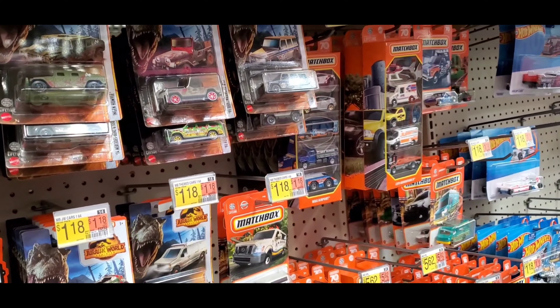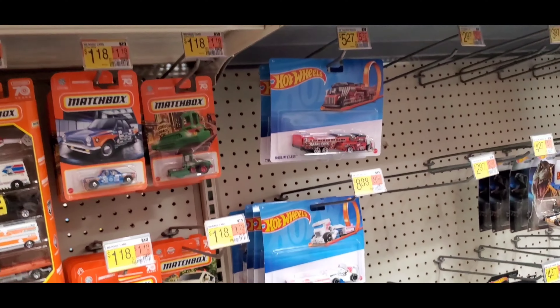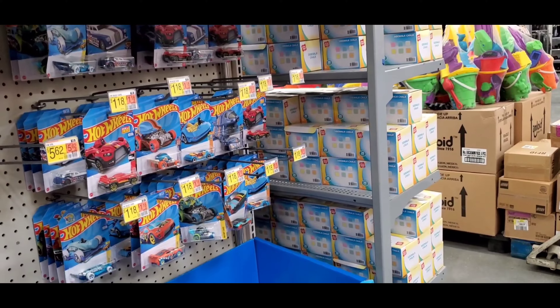A lot of Jurassic World — I don't know why — five packs. A matchbox, same old matchbox from last time. More Jurassic World. And the same old Hot Wheels that were hanging last before.